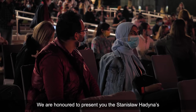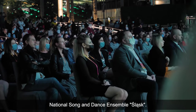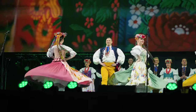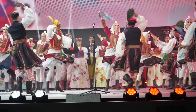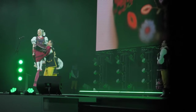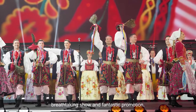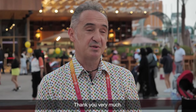We are honored to present to you the Stanisław Hadena Polish natural song and dance ensemble Silesk. It was a great concert. I'm happy to be here, so thank you very much for being here.